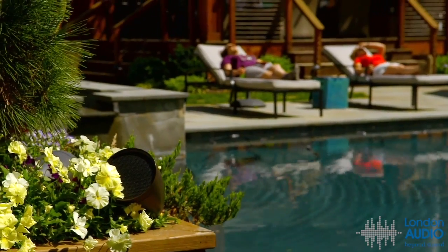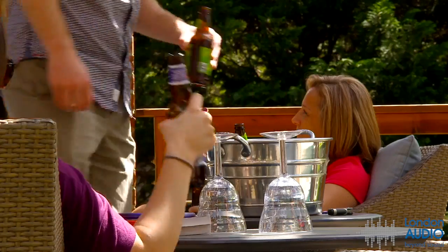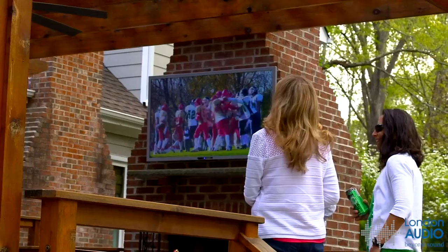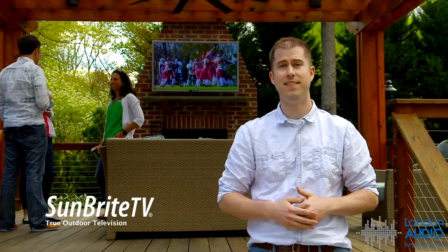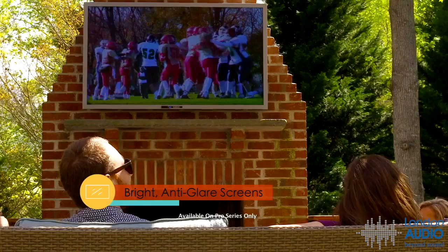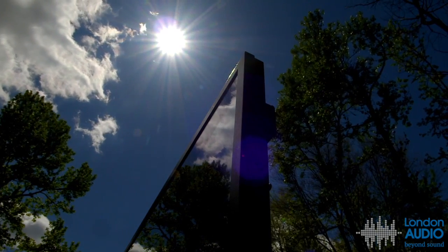But relaxing outside doesn't have to be limited to audio. Maximize outdoor entertainment with Sun Bright TV, the only true outdoor TV that can stand the test of time. Extra bright, anti-glare screens and built-in temperature control systems help fight against the sun.